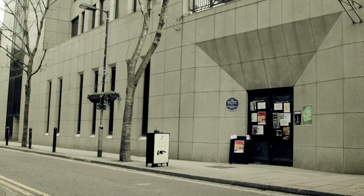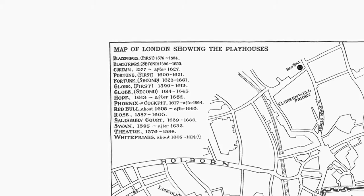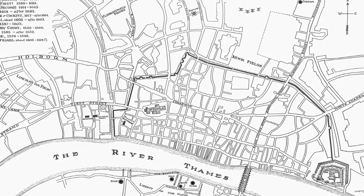Everybody knows the Globe's story and perhaps knows a bit about the nearby Rose Theatre, but in fact there were dozens of places in London where theatre was taking place before Shakespeare arrived in London and in the decades after he left. It's that whole story — the whole period and the whole collection of theatres — we wanted to tell people about.